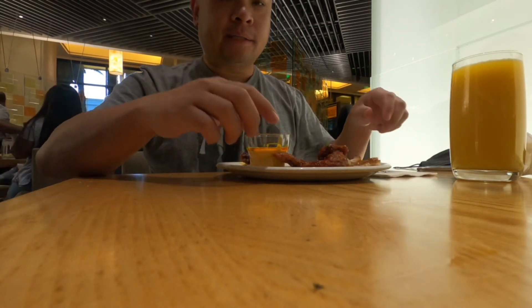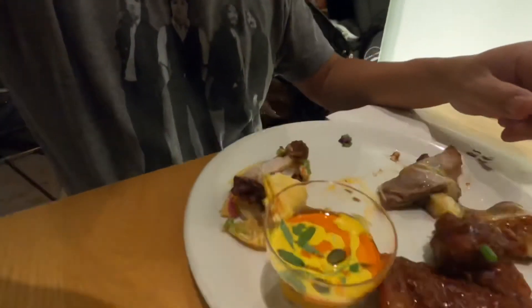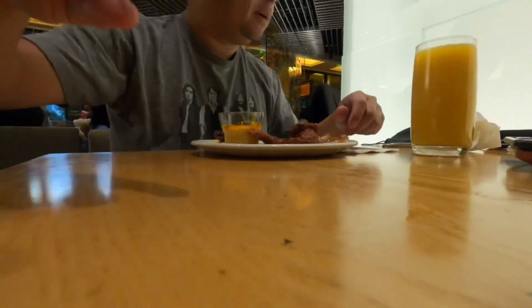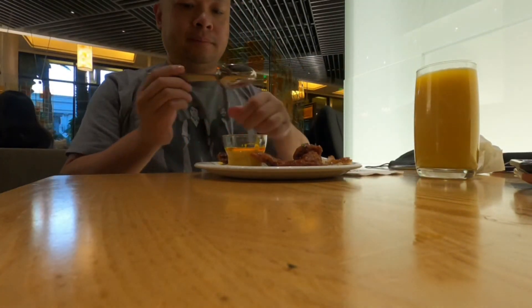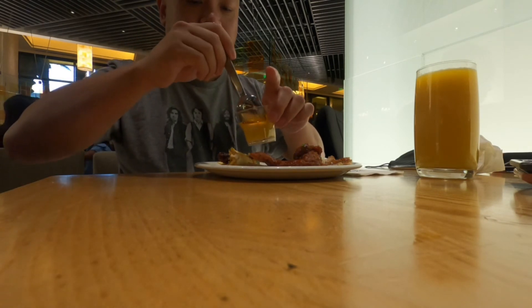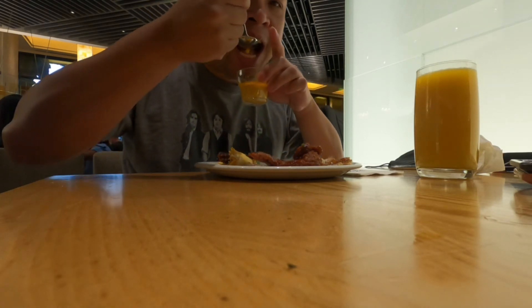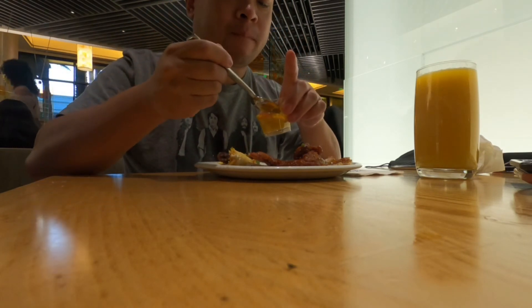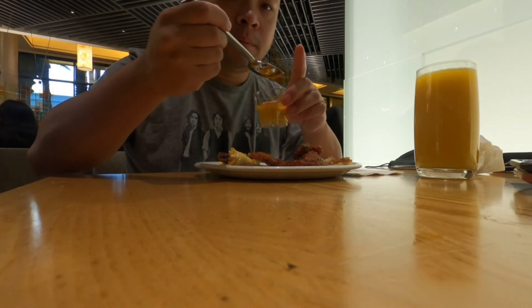So next we're going to try the curry. Pretty flavorful.